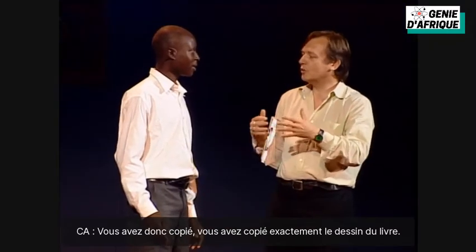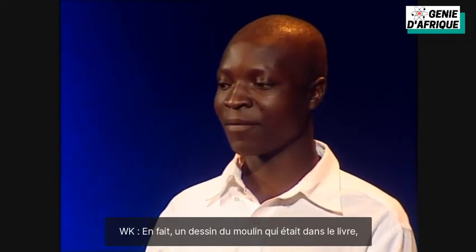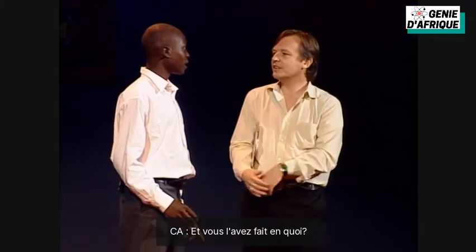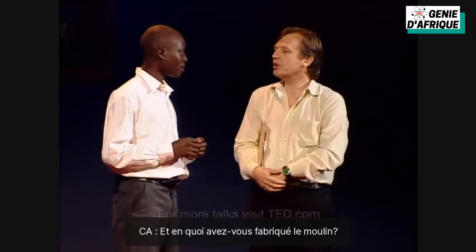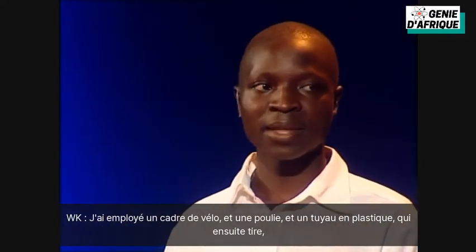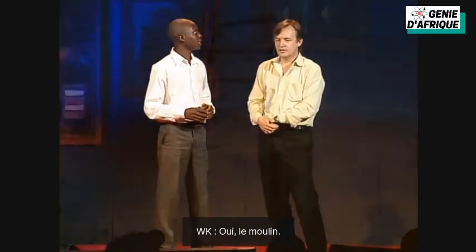You exactly copied the design in the book? No, I changed. The design of the windmill in the book had three plates and mine had four. The book had three, yours had four. Yeah. And you made it out of what? I made four plates just because I want to increase power. You tested three and found that four worked better? Yeah, I tested. And what materials did you use? I used a bicycle frame and a pulley and plastic pipe, wooden pools. Do we have a picture of that? Can we have the next slide? Yeah. The windmill.